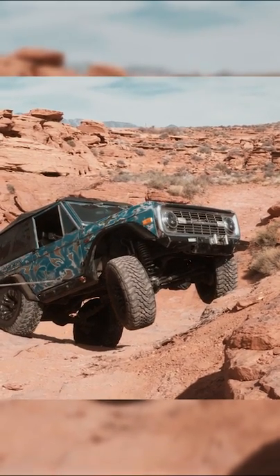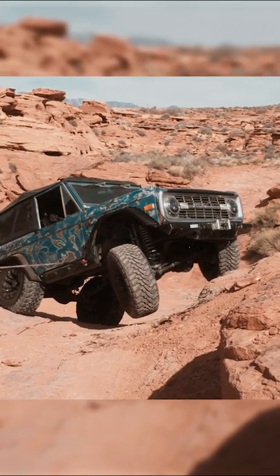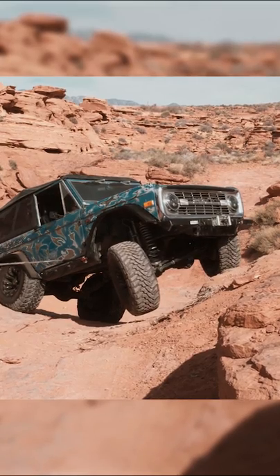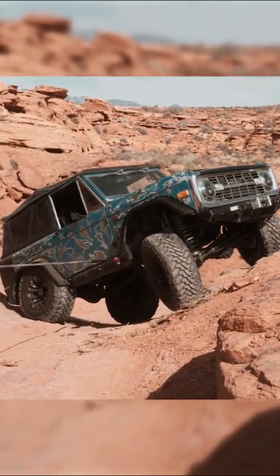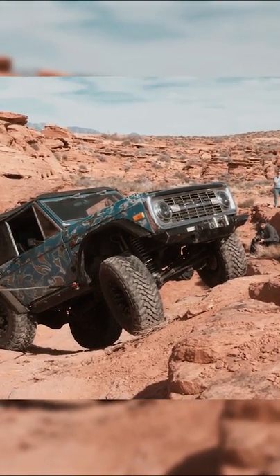Shout out to the Bronco community for keeping my Bronco right-side up. Subscribe for more epic content. That's pretty gnarly.